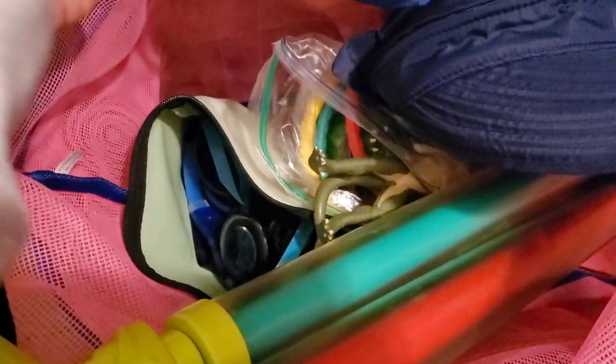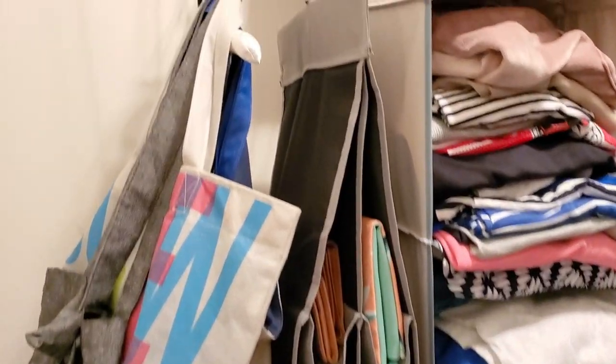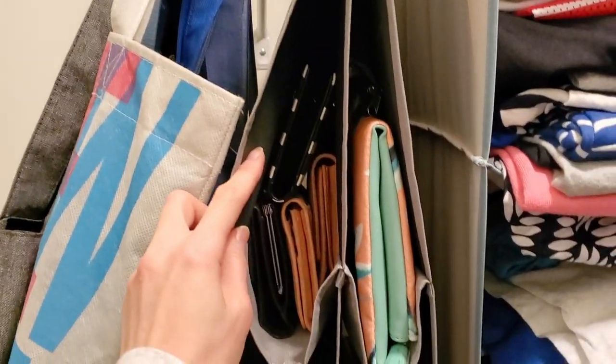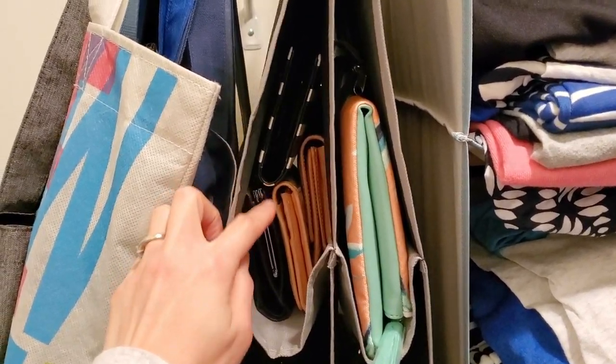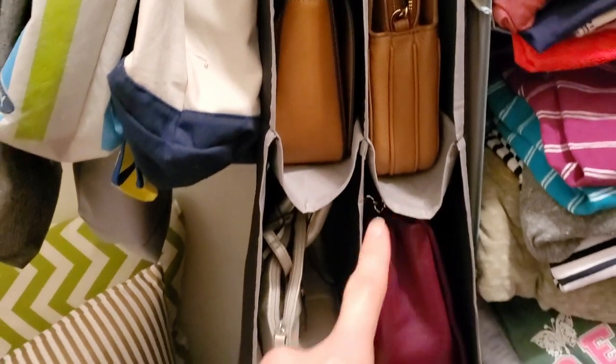That's it — I have kids' goggles and kids' pool toys. Over here I have some canvas bags, and I use this area to store my smaller wallets and some of my smaller purses.